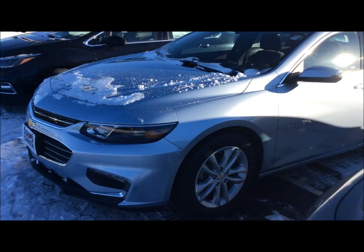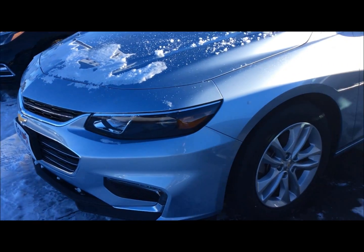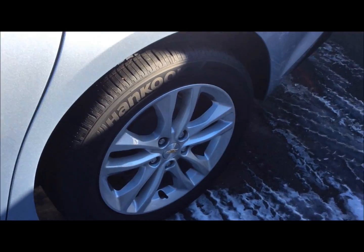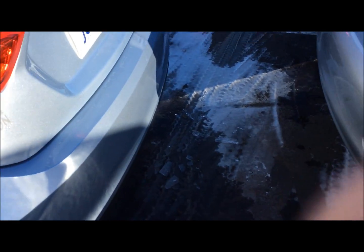Well hello everybody, George with Don Johnson Motors here. I want to tell you about this '17 Chevy Malibu that we got. This is actually arctic blue — what a beautiful color on this vehicle. Extremely shiny, great alloy wheels. We got hand-coated tires on them. Excellent, excellent vehicle here.